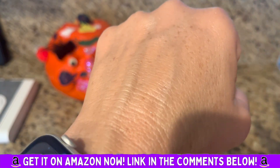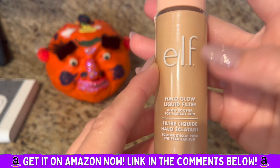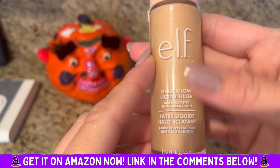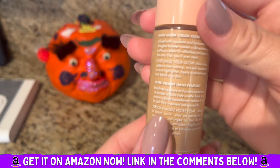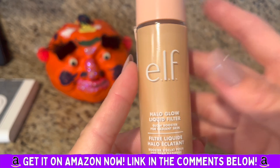You literally cannot beat the price — the price is amazing. I give e.l.f. a 10 out of 10 on this. I'm obsessed. Definitely check it out if you can.